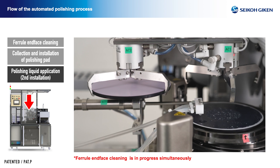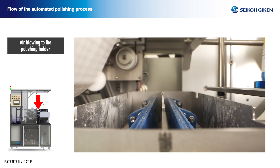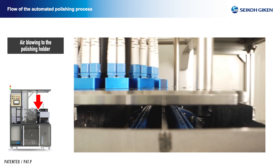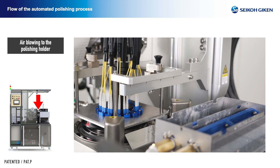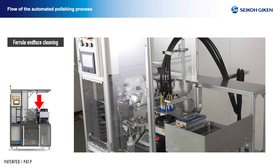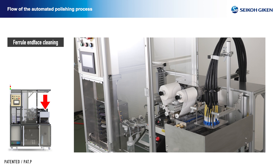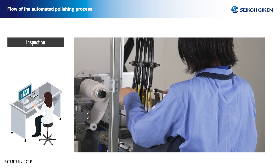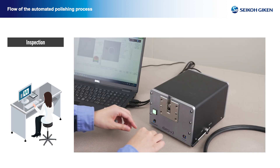Polishing holder cleaning by pressurized air: when the polishing holder is transferred after cleaning is completed, the water that adhered under the holder during cleaning is air blown to minimize the amount of water carried over to the polishing machine. Polishing completed: polishing is completed when all polishing steps are finished and the pad is returned to the holding tray.